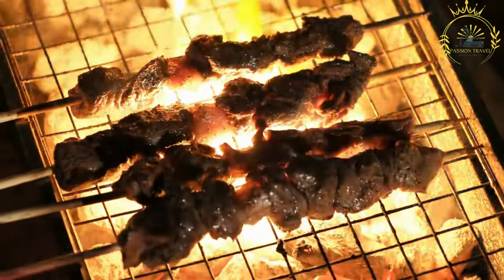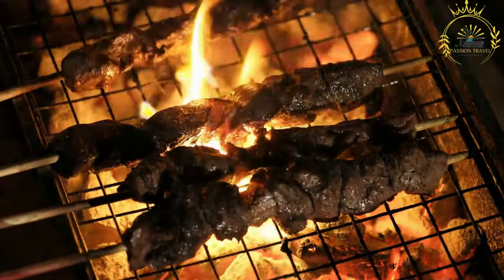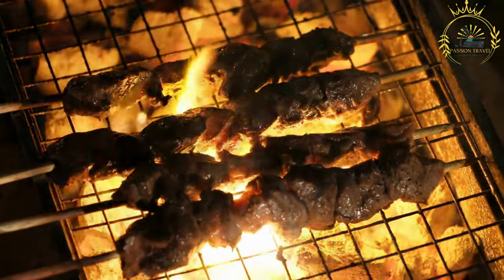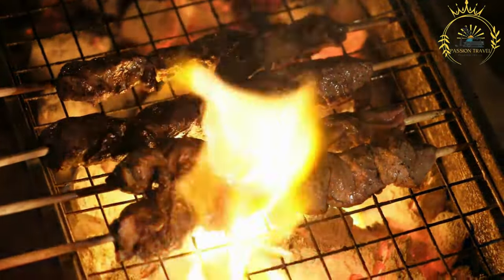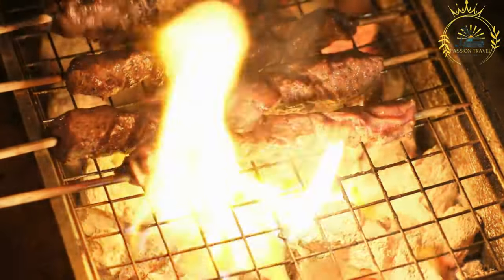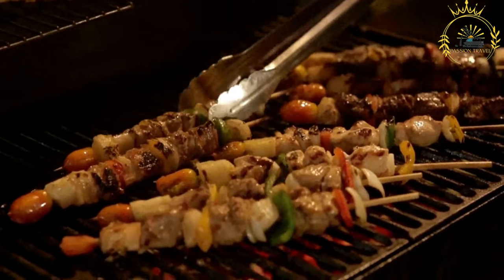Skewering: After marinating, the meat is threaded onto skewers, often made from metal or soaked wooden sticks. The skewering allows for even grilling and adds a rustic charm to the presentation. Grilling: The skewered meat is grilled over an open flame, on a barbecue, or on a griddle. The grilling process imparts a smoky flavor to the meat, and the caramelization of the marinade enhances its taste.